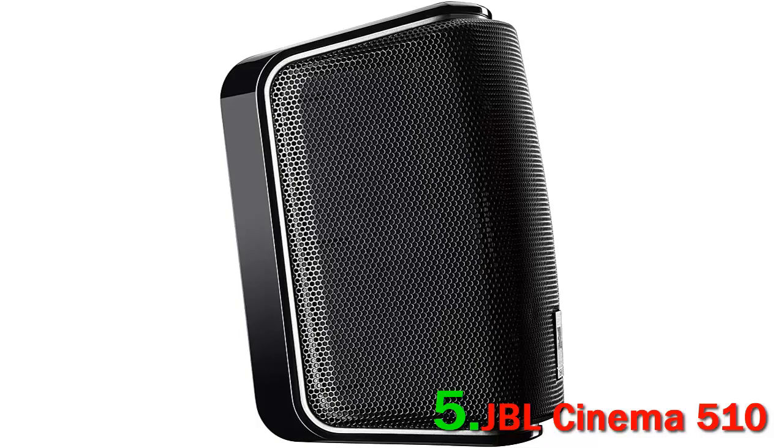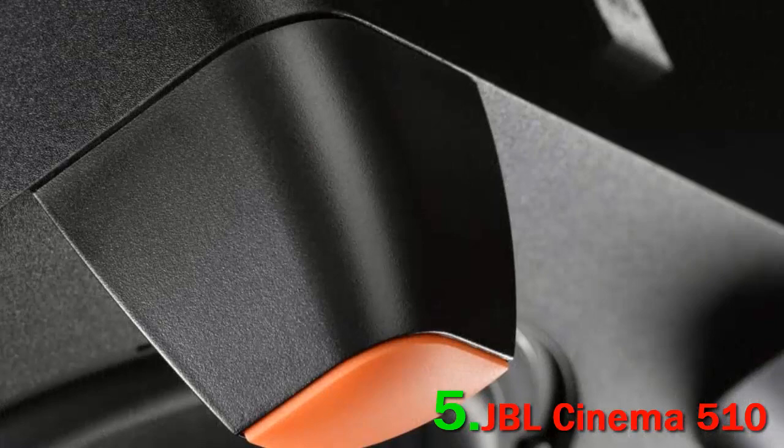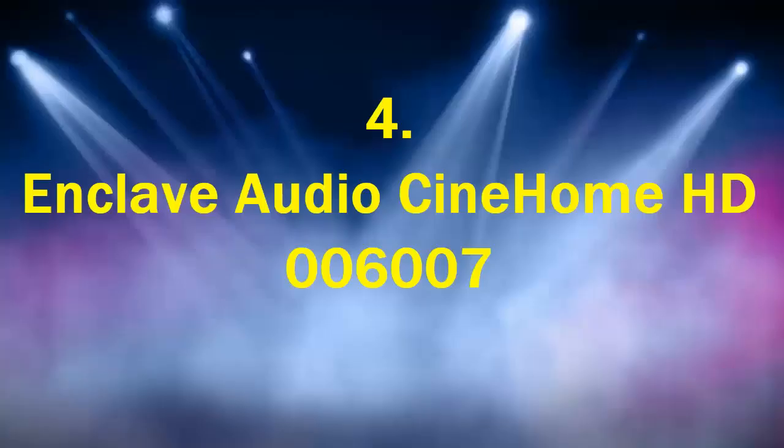The JBL Cinema 510 system will connect to any audiovisual receiver to form a 5.1 surround sound system. These five voice-matched satellites and a subwoofer bring an immersive home theater experience — you will hear every detail at all frequencies. The 6.5 inch down-firing subwoofer has a bass reflex design with 60 watts output to deliver the sonic boom.